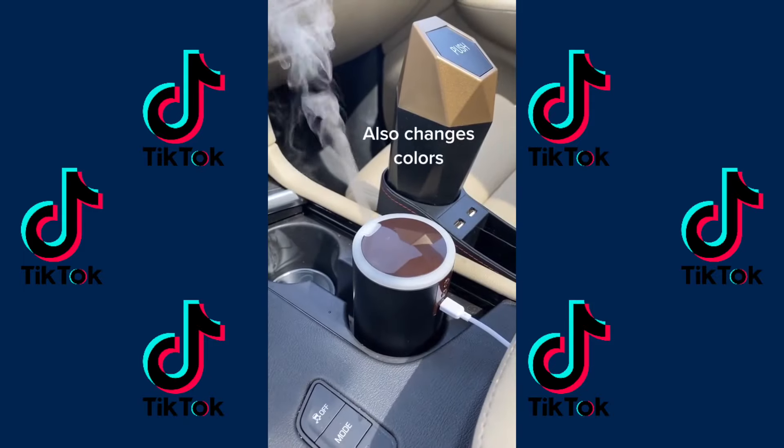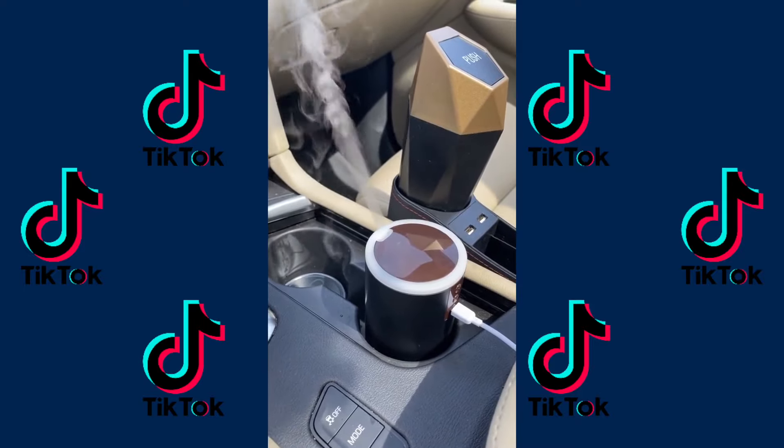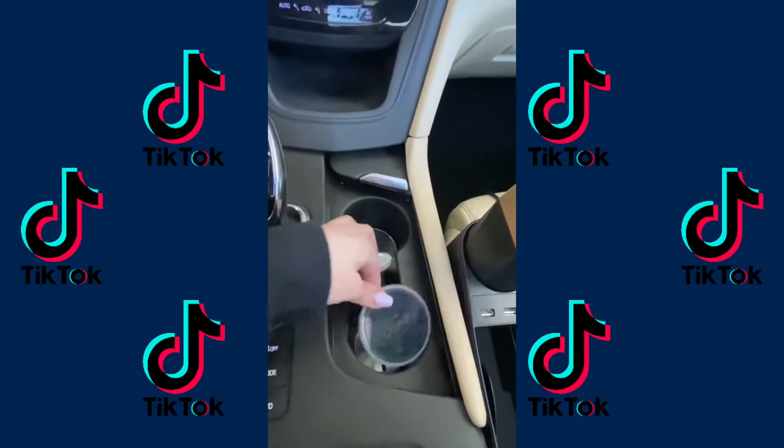This is a diffuser. You just put some water and an essential oil of your choice. I put lavender in mine, and it makes my car smell like lavender. I also got these — they light up your drink.